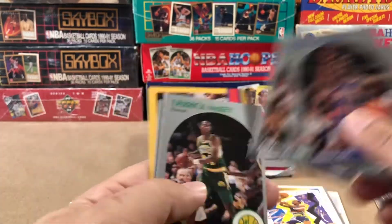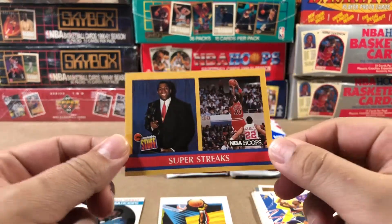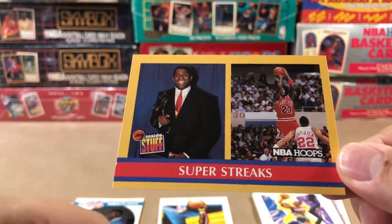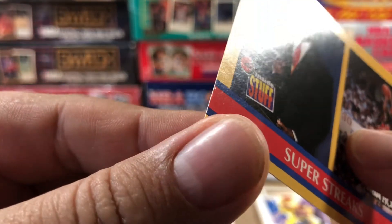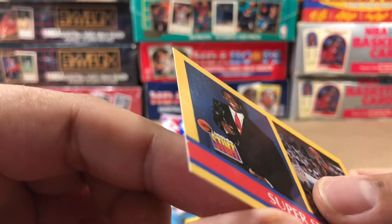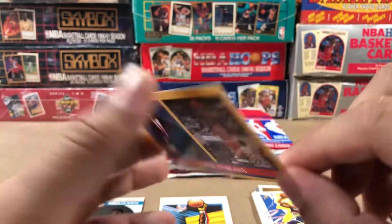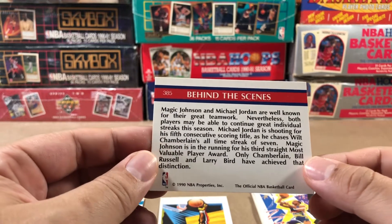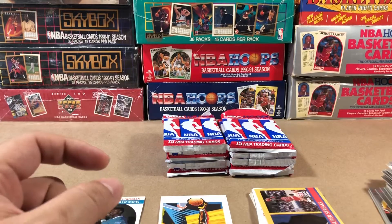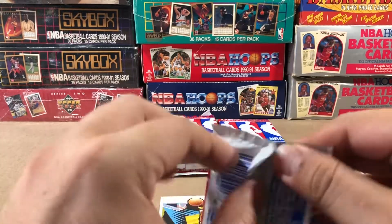Isaiah Thomas, Derek McKee. And hey hey hey — there he is. Michael Jordan! And there's a hell of a nick on the corner there. Jesus. See, this is what happens when you're opening up these old 90s packs. Doesn't take away from the fact it's a pretty cool card. Very nice — a little Michael Jordan action.